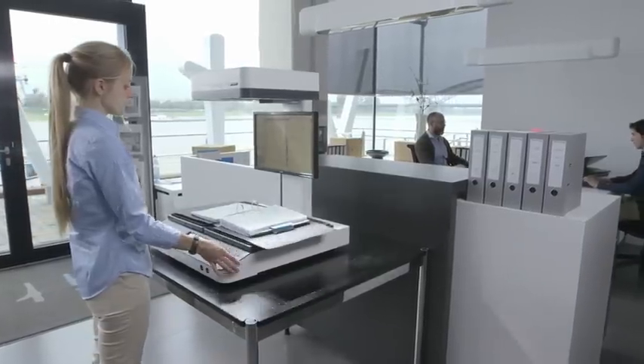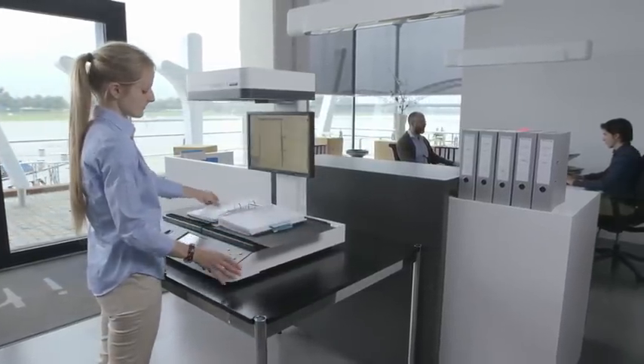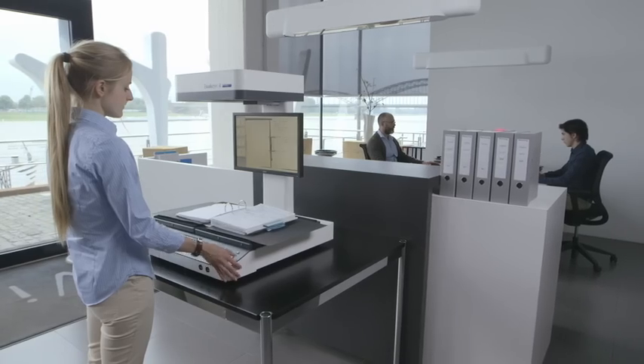Copying with the Buckeye office is much faster than with any copier, whether it's only one page or a hundred pages.